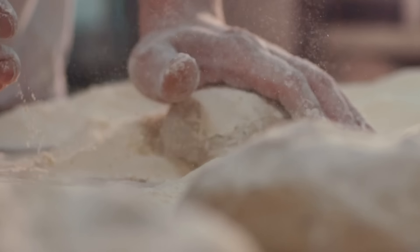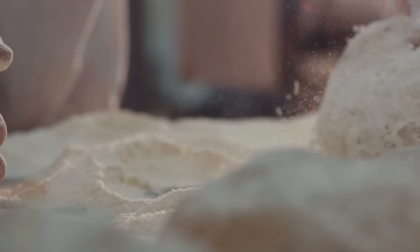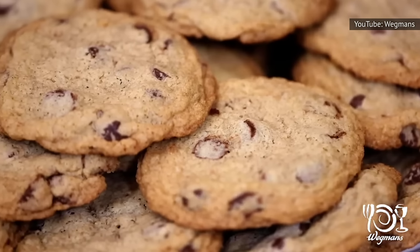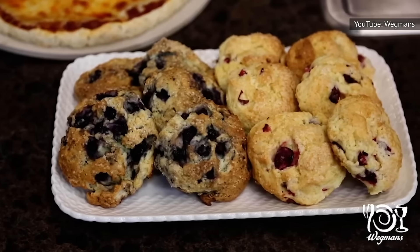According to one Redditor, many of the products are prepared in a shared area. This means that a gluten-free loaf could be sliced on a cutting board that was used to cut a standard, gluten-filled one. For this reason, bakery items are technically listed as just having gluten-free ingredients rather than actually being certified gluten-free.